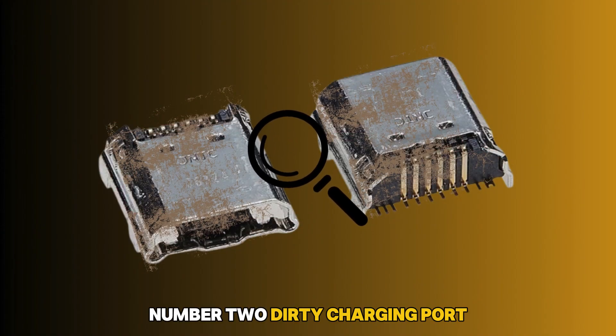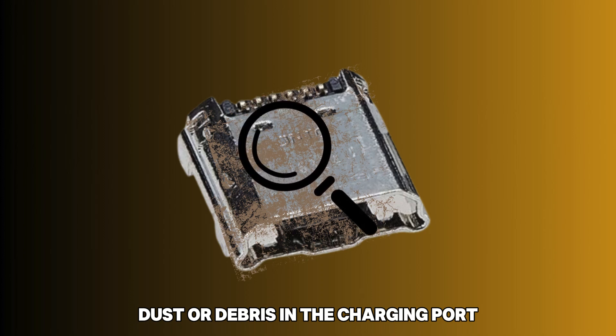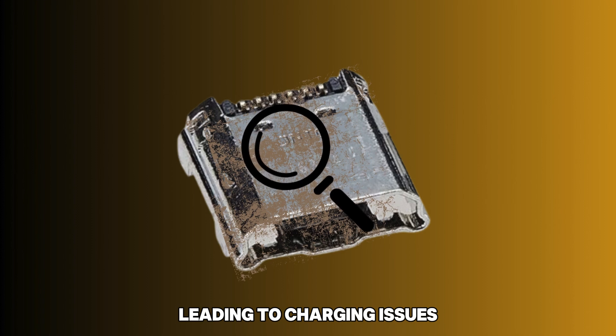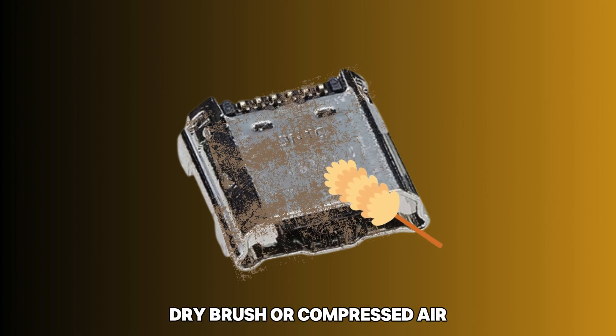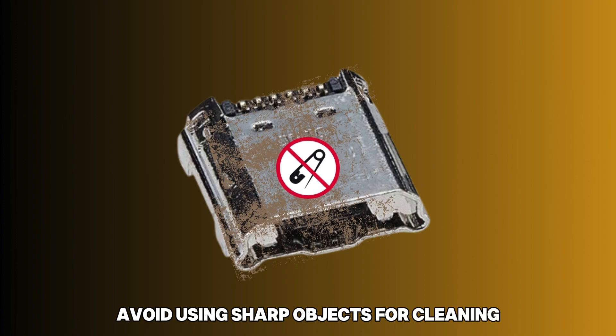Number 2: Dirty Charging Port. Dust or debris in the charging port can obstruct the connection, leading to charging issues. Remove the debris using a soft dry brush or compressed air. Avoid using sharp objects for cleaning.